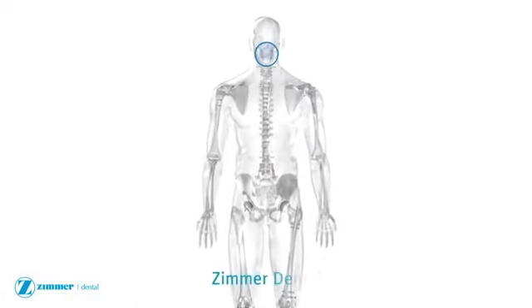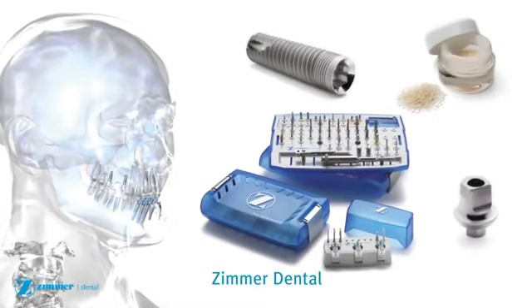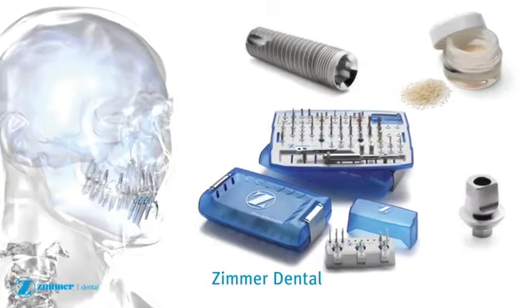bone void filling, and soft tissue repair. Zimmer Dental is currently working on multiple ways to integrate trabecular metal technology into its oral rehabilitation portfolio.